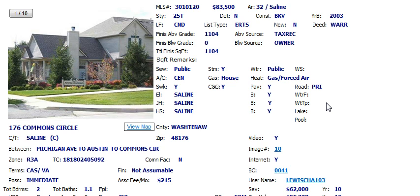It is a short sale, meaning that the seller is selling it for less than what is owed on the mortgage. That means it'll take a little bit longer than usual to process and close the transaction, but certainly one that's worth taking a look at.